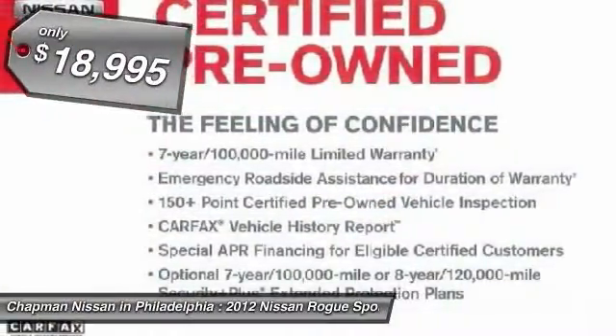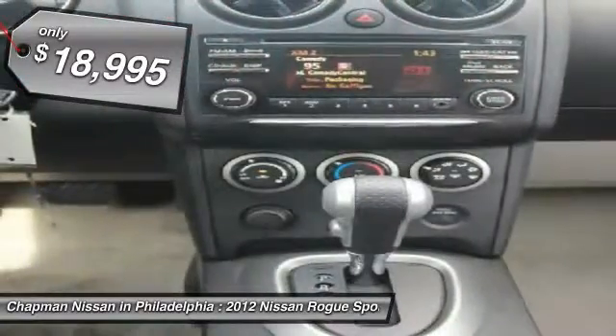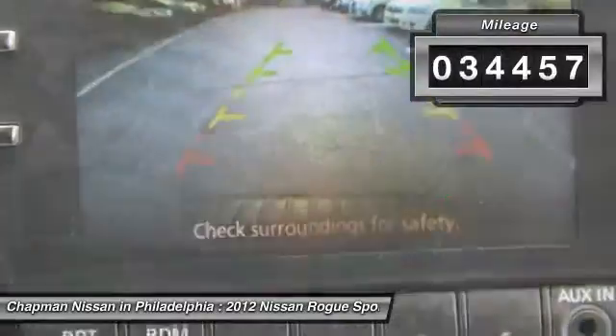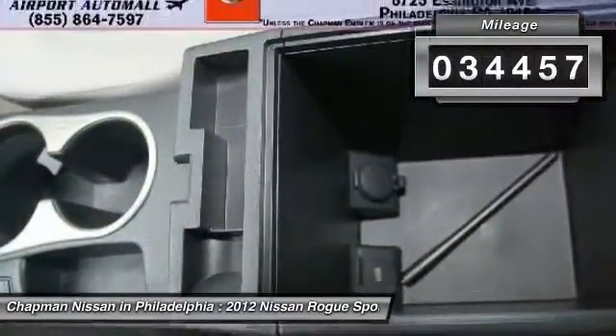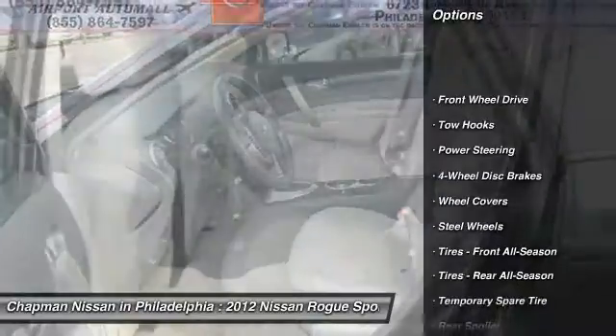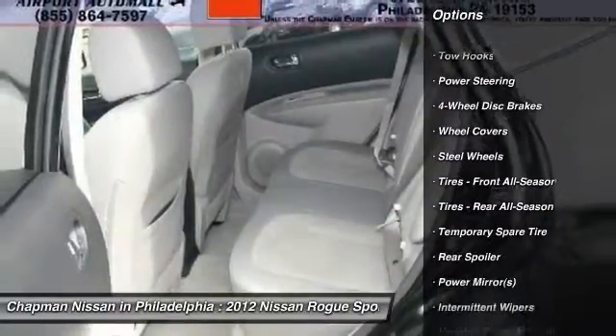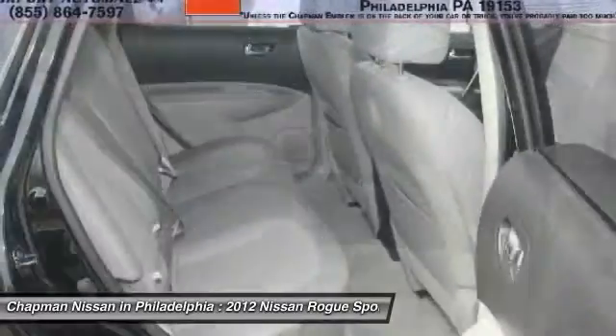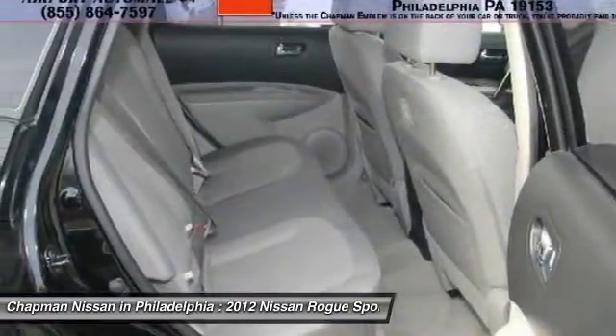This SUV comes equipped with AMF MXM radio, CD player, USB and aux input that can be used to play your favorite MP3 player, Bluetooth, radio and cruise control on the steering wheel, two 12-volt inputs you can use to charge your electronics, reverse camera and monitor, heat and AC, power windows and locks, and illuminated vanity mirrors.